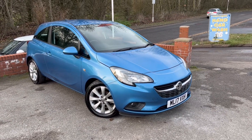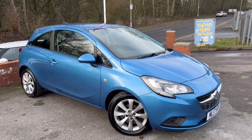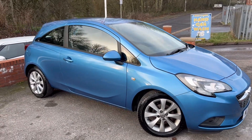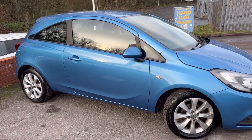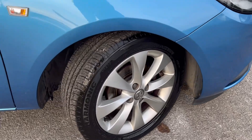Lovely 2017 Vauxhall Corsa just arrived at MSC Motors. We've just purchased this off the previous owner. Really nice car, very well looked after both cosmetically and mechanically. We've just had it serviced and it's got a nice long MOT as well.